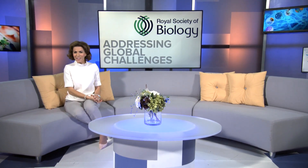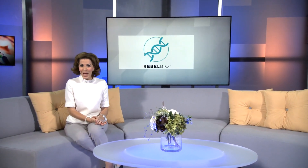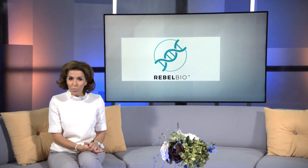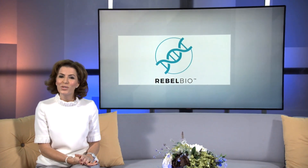How does a germ of an idea turn into a scientific breakthrough or a thriving business? Rebel Bio aims to give a head start by offering seed funding, lab space, and all-important support to turn scientists into entrepreneurs. Lewis Vaughan-Jones has more.